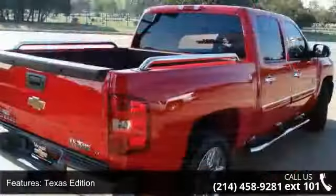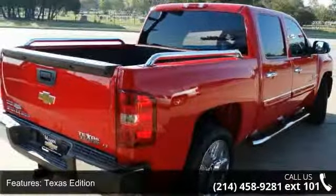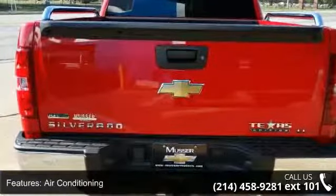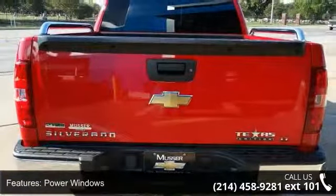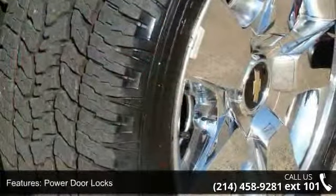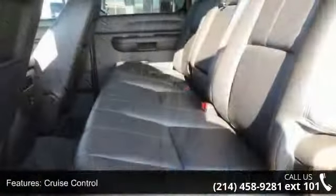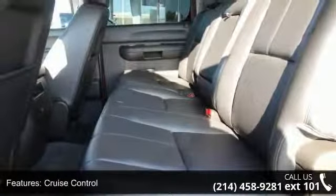This vehicle's top features include Texas Edition, Air Conditioning, Power Windows, Power Door Locks, Cruise Control, Power Steering, Tilt Wheel, Daytime Running Lights, Premium Wheels, and Tailgate Locking. Don't let this vehicle get away — call or click to schedule a test drive today.